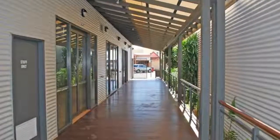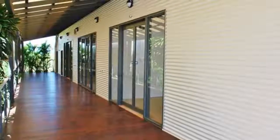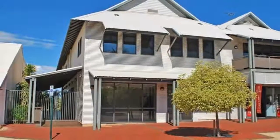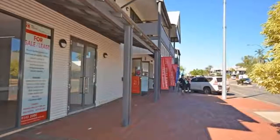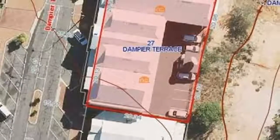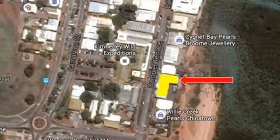Facilities include toilet, change room and kitchen waste facilities. Why pay rent when you could pay off your own mortgage? Inquire directly with Alan Griffiths on 0419 922 000 or Michelle Tilley on 0419 008 440 to find out how to make this property work for you.